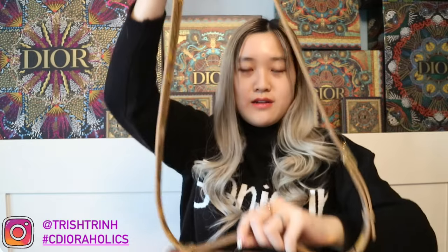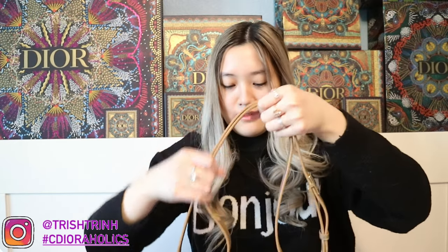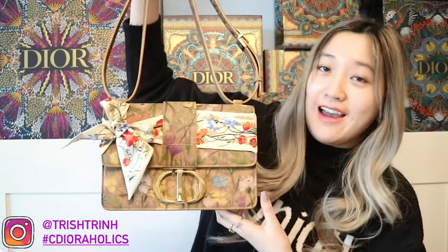I am very happy that I got this 30 Montaigne — crossed this off my 2021 wish list! I like that you can wear it crossbody or on one shoulder, but you can also lift the bottom strap up and wear it as a shoulder bag. You can just adjust the straps however you like. I'm so happy — I finally have a 30 Montaigne that is limited edition. And that is the end of today's video — I hope you guys enjoyed my handbag unboxing video.